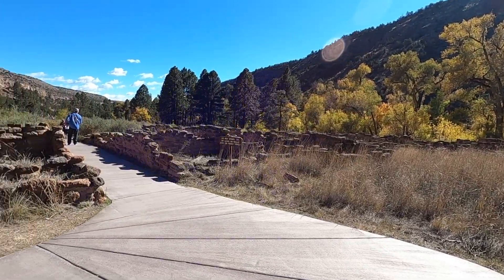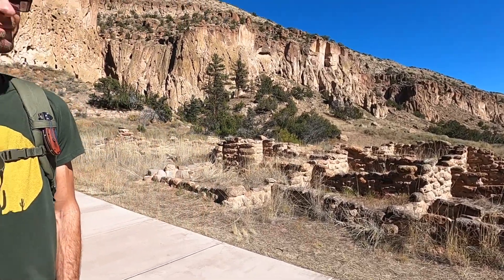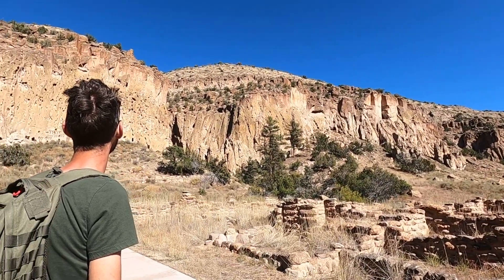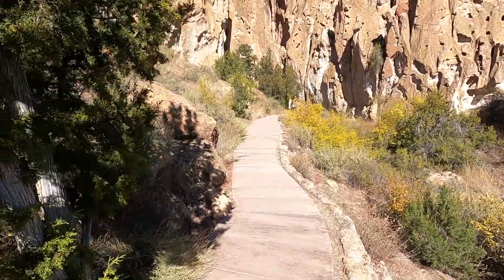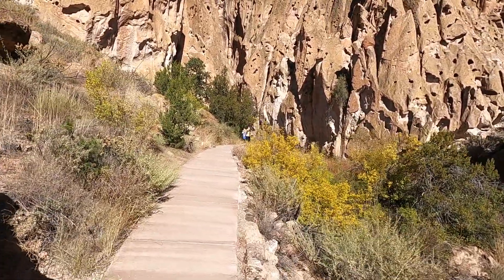Here's some of the Tyuonyi Pueblo, and these were some of the places they lived. More of them lived there in the cliff dwellings, and we're going to go visit those now. I'm really excited about this because when Luke told me we were going to the national park, I did not realize that we were going to get to climb up in caves.